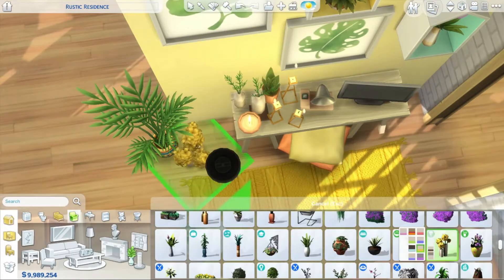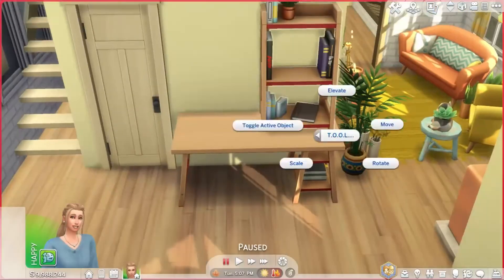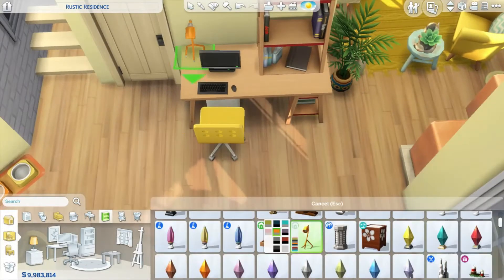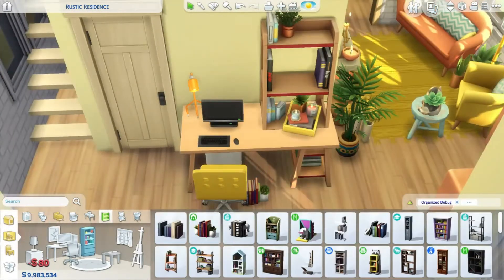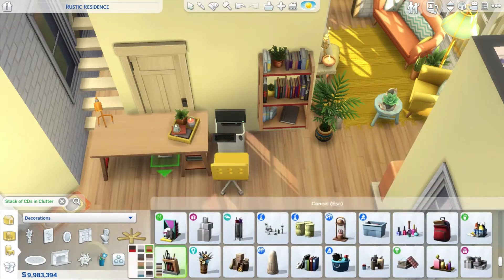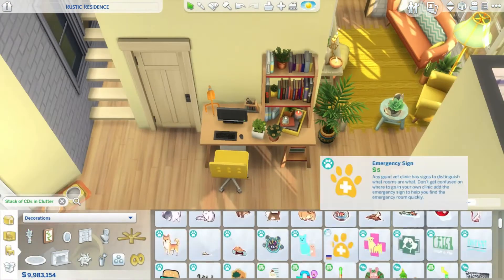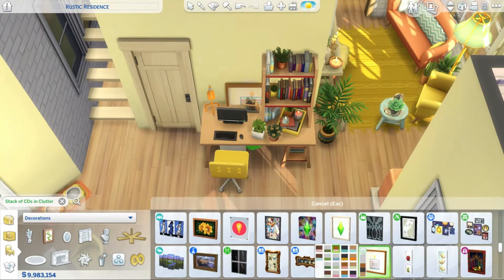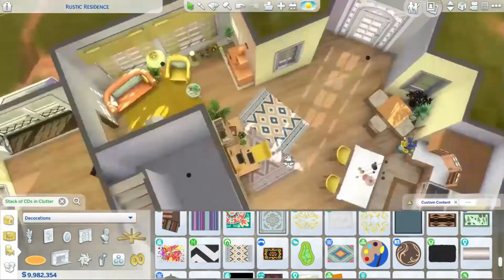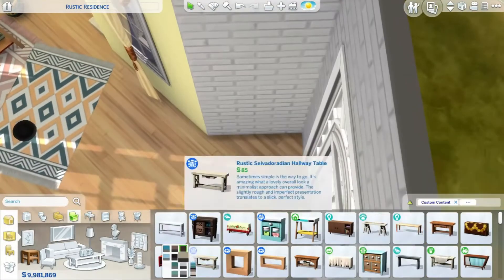Maybe you can't fully see the cheerfulness from the exterior, because I was in autumn when building - I didn't want to change the season since my last house was also in autumn. I love autumn colors, but sometimes they can be a bit gloomy. So maybe the exterior looks a little gloomy, though I hope you like it anyway. That's just the impression I got from the outside.